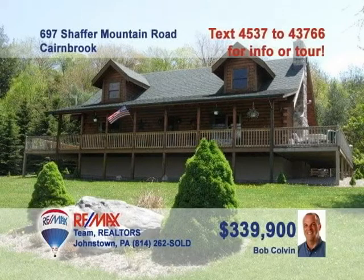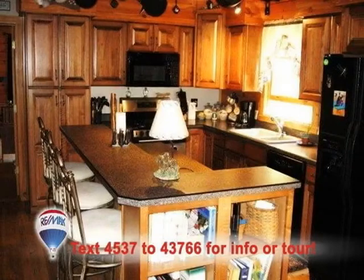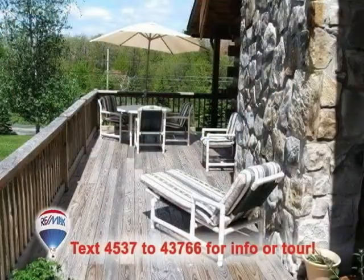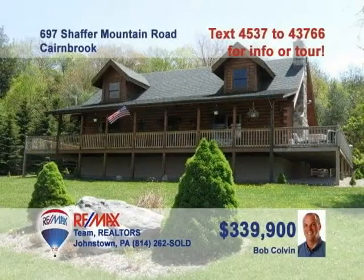You will not find a finer property than this log home on more than eight acres, presented by Bob Colvin, listing specialist for the Bob Colvin team. You'll be blown away by the craftsmanship evident in the great room with stone fireplace and vaulted ceilings. The hardwood floors are everywhere, including the well-appointed kitchen and the exquisite dining area. The view from the deck can't be beat, and there's lots of room to roam. Call a buyer agent to see it all.